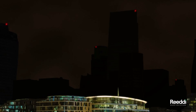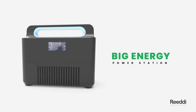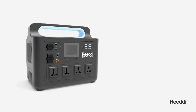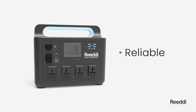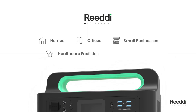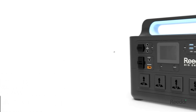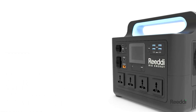Now, there is a solution. Introducing the Ready Big Energy Power Station — a 2.4 kilowatt output power station that can provide reliable and sustainable power to homes, offices, small businesses, healthcare facilities, as well as outdoor events. With a capacity of 2.4 kilowatts, it's big enough to power all your essential devices and appliances.